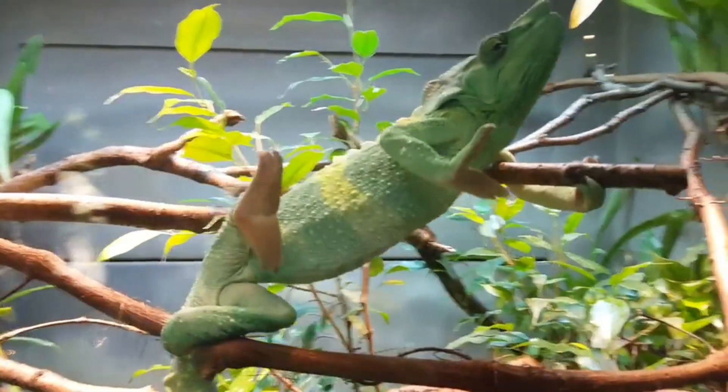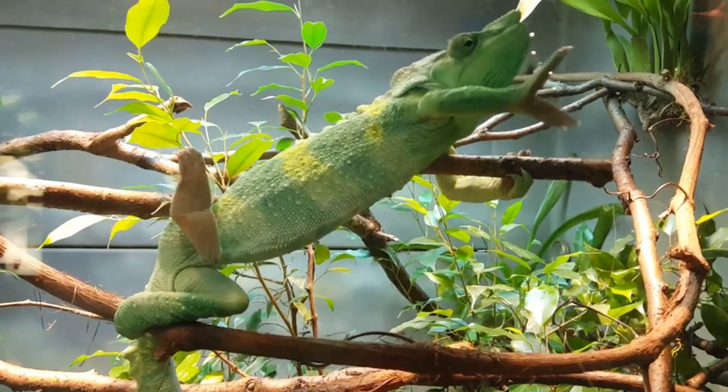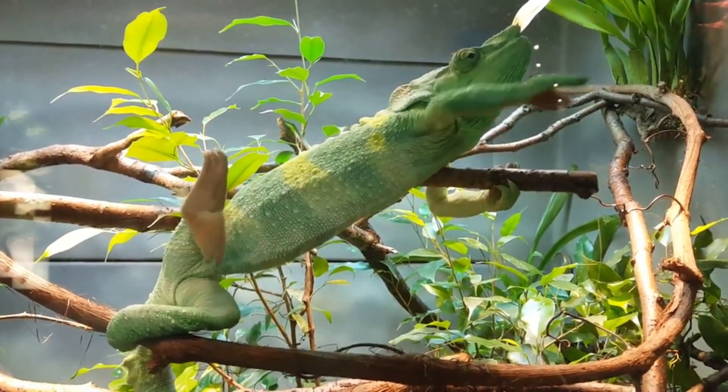Even small chameleons are able to eat large insects. The tongue is kept bunched up at the back of the mouth until it is needed again. The biomechanics of the chameleon's tongue are of great interest to the field of bio-inspiration.